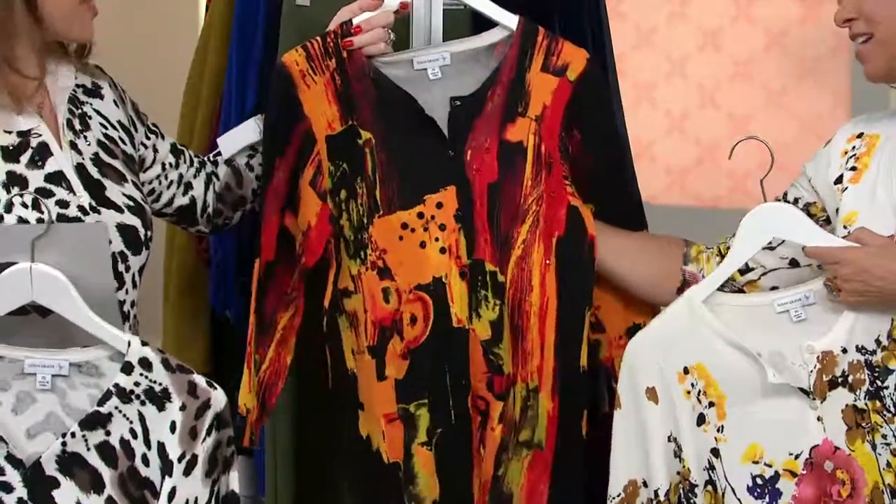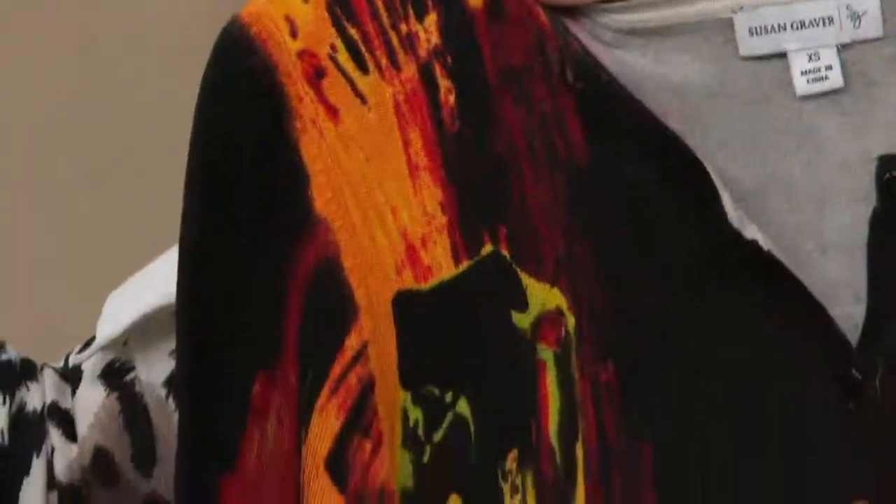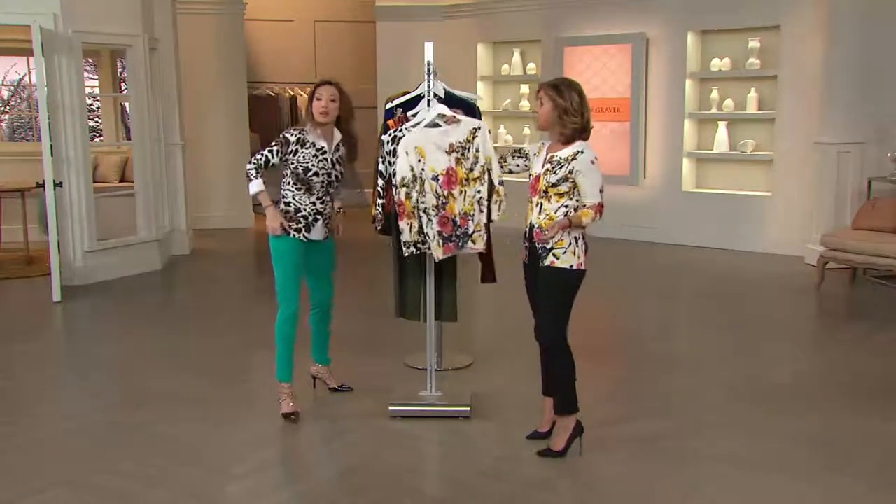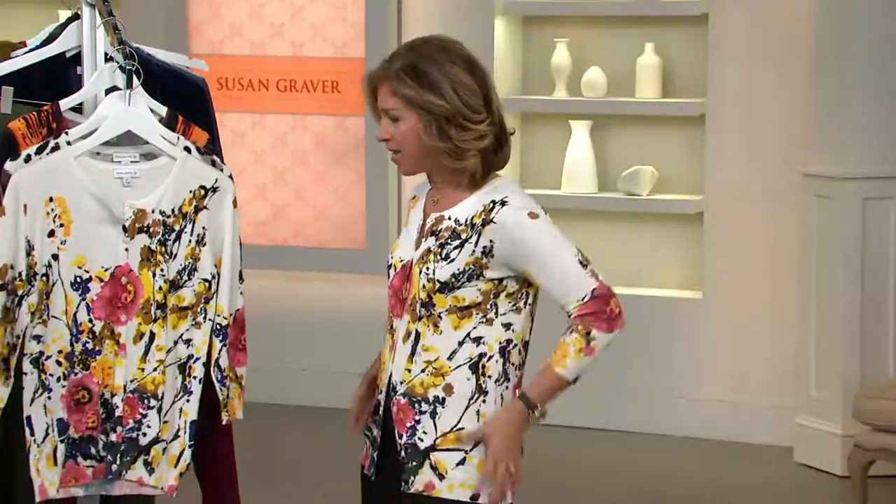Look at how beautiful it is. That one right now with a black turtleneck would look fierce. I actually wear this with a black turtleneck. I've thrown this over a white crisp shirt, and I'm wearing it right now as my top — I just kind of buttoned the front and opened up the bottom.